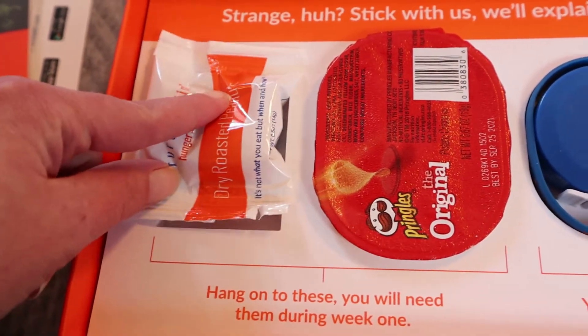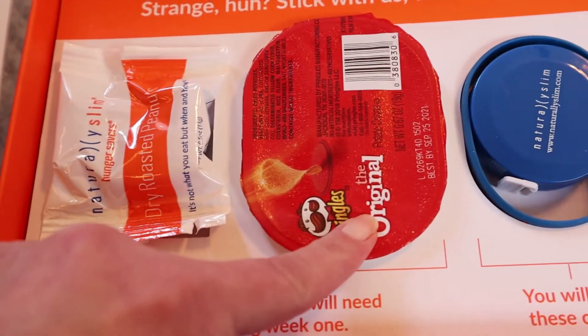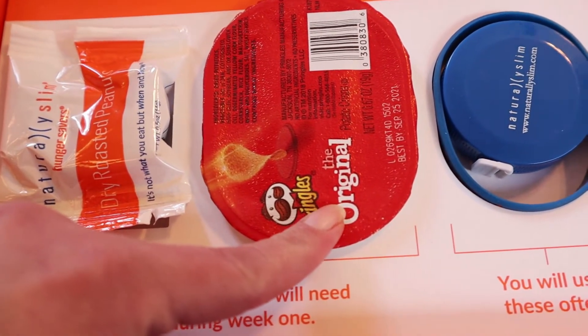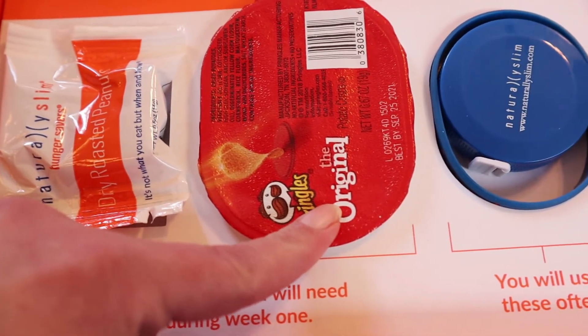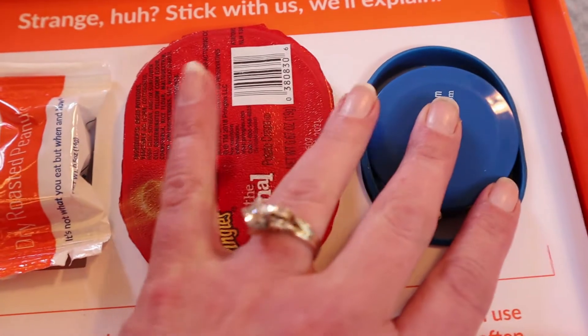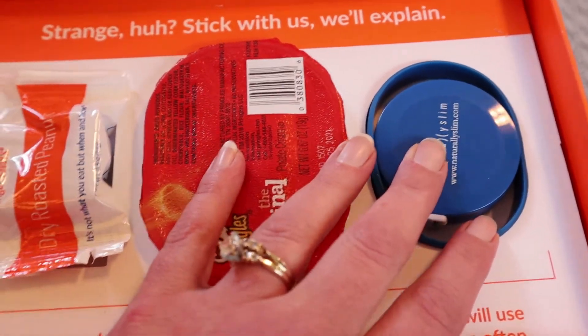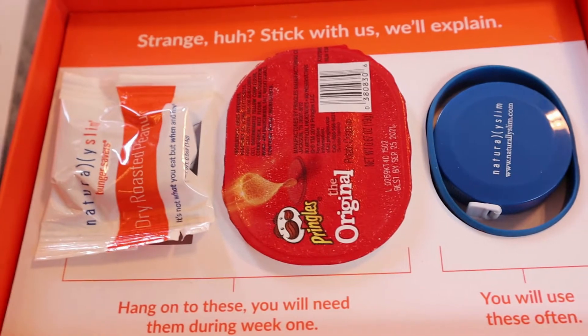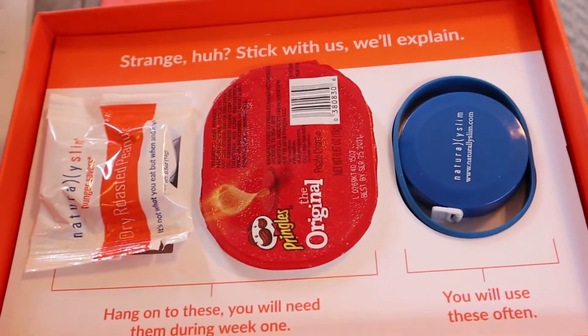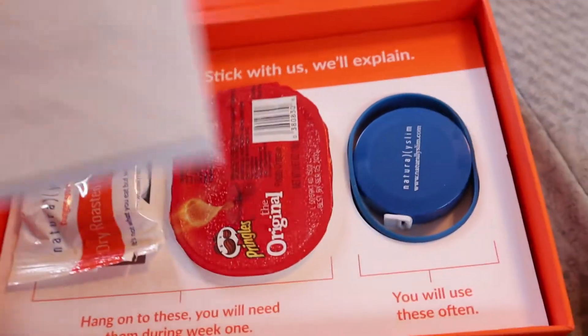I already watched all the videos and I don't remember what the peanuts are for. The chips — we're supposed to taste them; one side is salted and the other is not, which is interesting. The measuring tape is because we're supposed to take our measurements to track our progress along the way. I guess I need to read my booklet.